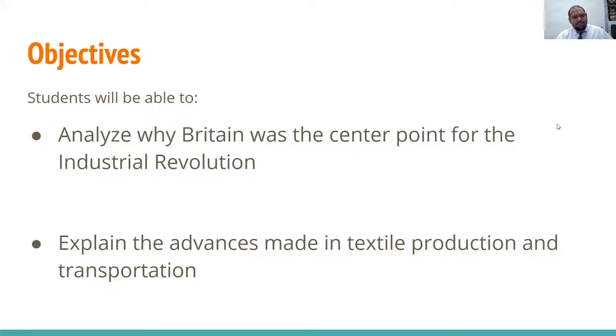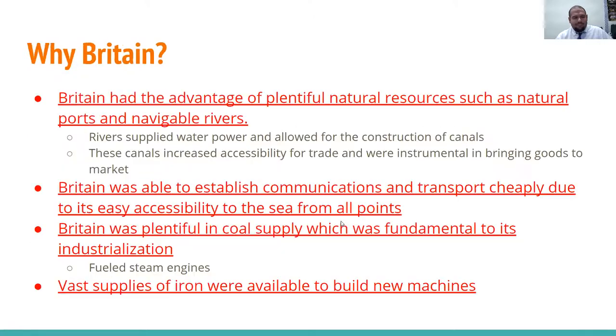Objectives: you'll be able to analyze why Britain was the center point for the industrial revolution and explain the advances made in textile production and transportation. Remember, anything that is underlined is definitely going to be on your test and your final.